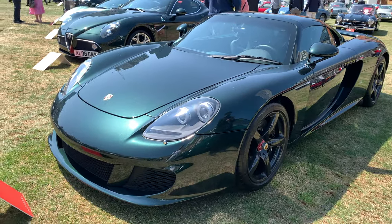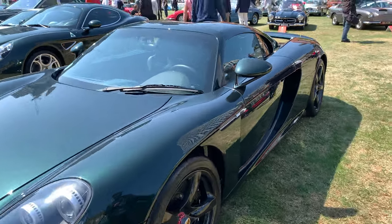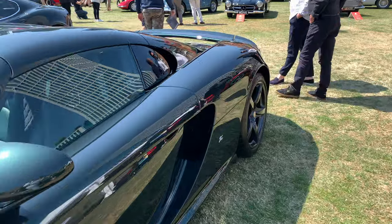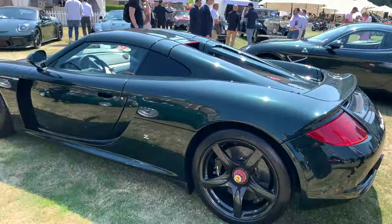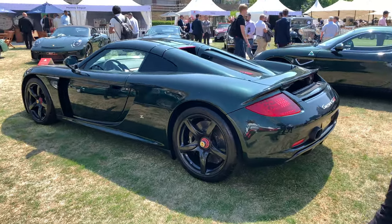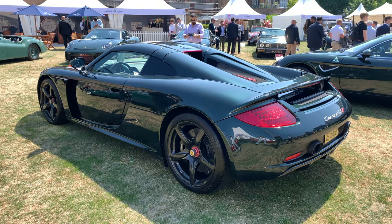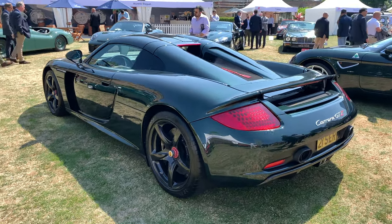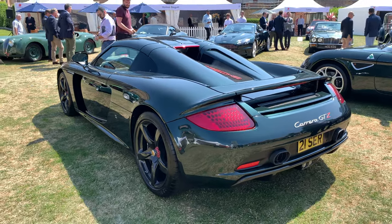Here we've got a Porsche Carrera GT Zagato — a car that I don't really get, because visually speaking it's not that much different from the standard car. Obviously there are small differences, but if you're going to spend millions of pounds to have a Zagato-bodied car, I would want it to be quite different.